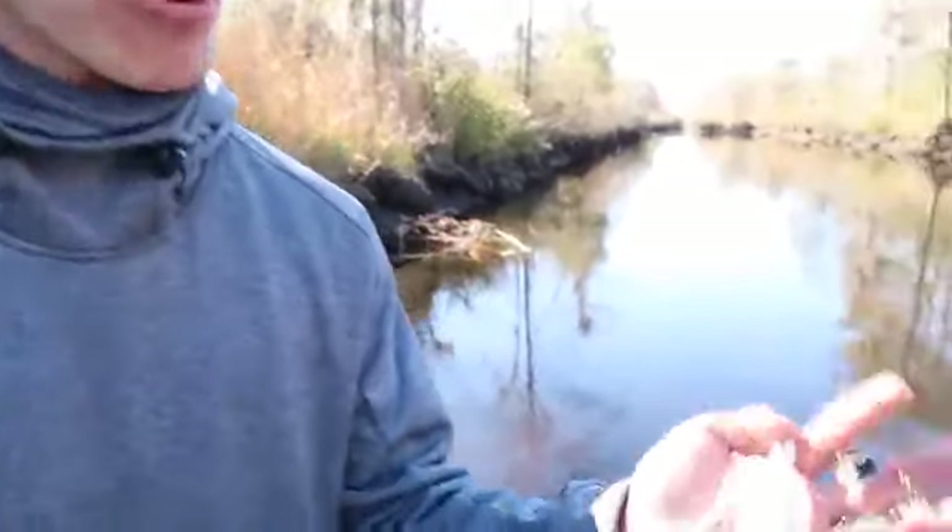We went out one other time and caught about 10 or 12 fish but they were all small, so we didn't make that into a video. Today we're hunting for river monsters and trying to catch some big bass. We'll talk about baits and where we're fishing. It is 38 degrees this morning, a little windy on the main river — very cold — and we are throwing a Booyah spinnerbait.